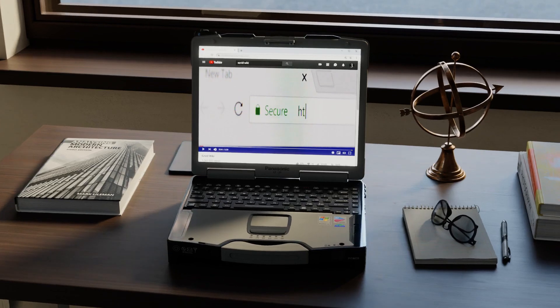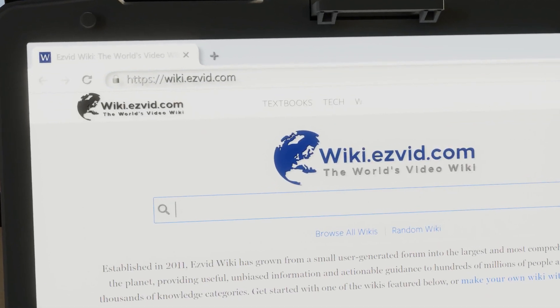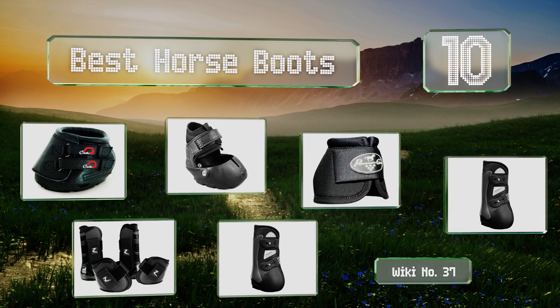Search EasyVid Wiki before you decide. EasyVid presents the 10 best horse boots. Let's get started with the list.